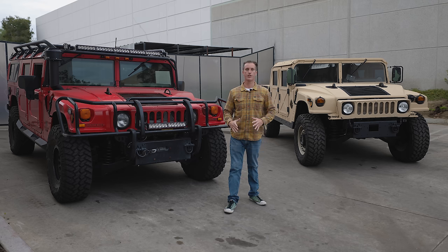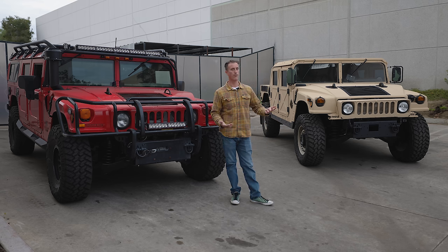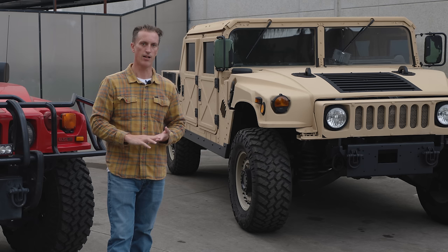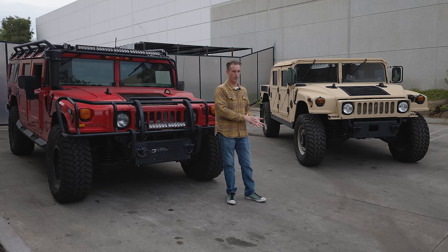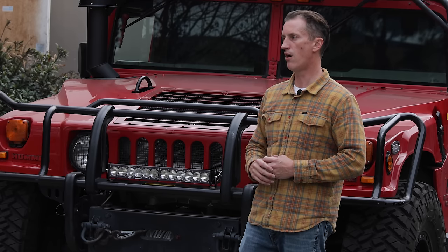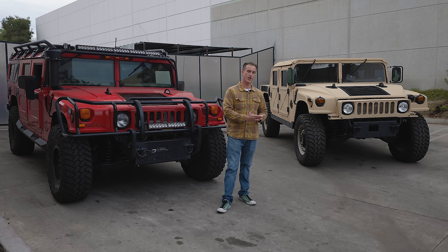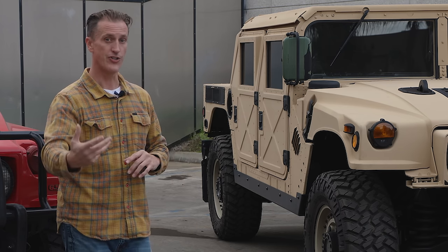There are more and more states who are canceling registrations, rescinding titles, as well as not doing any registration at all. We're getting people calling in even now from California saying they want to buy a truck out of state, and I have to tell them most likely they will not get it registered in California. California is like the Gestapo when it comes to DOT regulations. And that's why here at Predator, we will not buy nor sell any Humvees — we stay out of that.